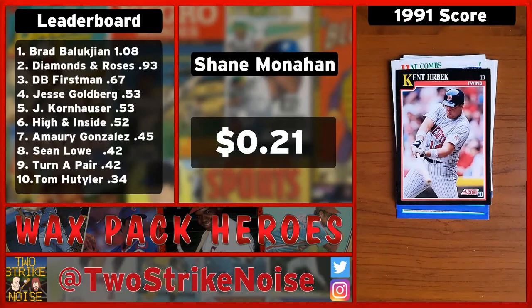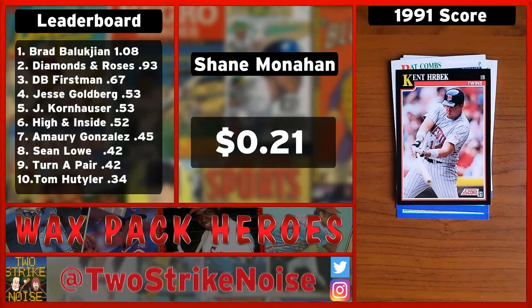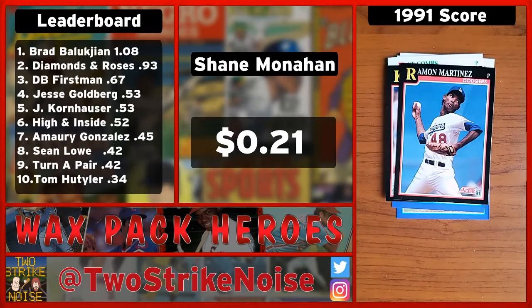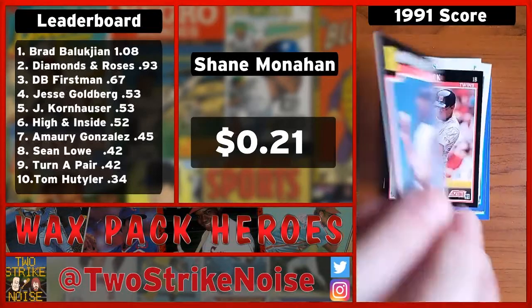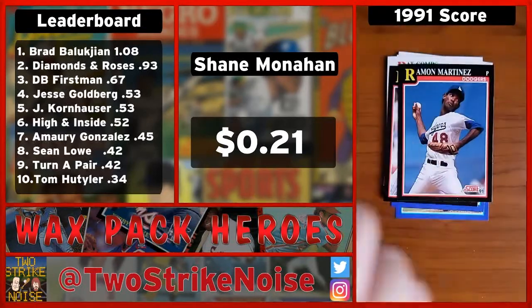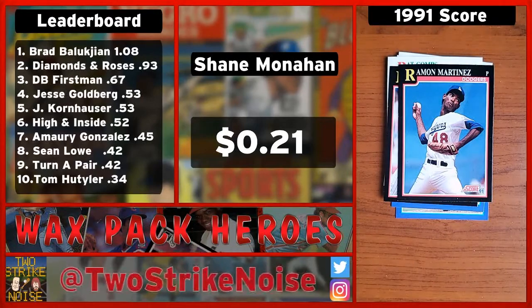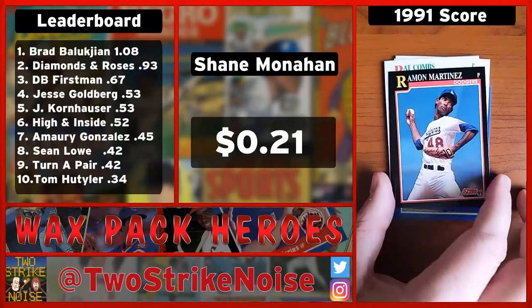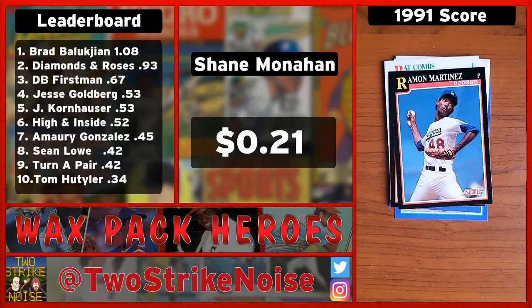Next we've got a pitcher, brother of a Hall of Famer — it is Ramon Martinez for the Dodgers. He was definitely a good player. He was a good pitcher and he did something to his arm and got hurt. And then Pedro came along and was like, oh wow, he's good too. That card is worth three cents, plus he's got a mustache — so that's a four-cent card there. Ramon Martinez is worth more than Kent Hrbek.